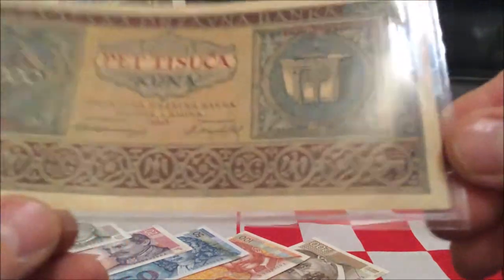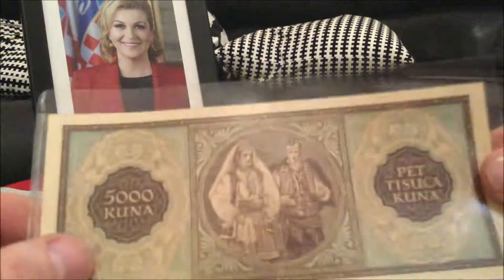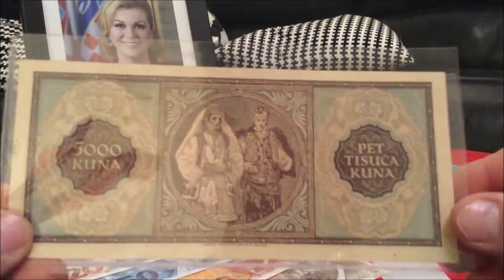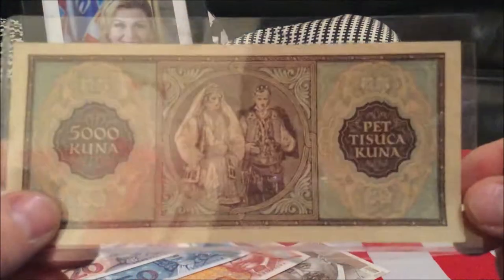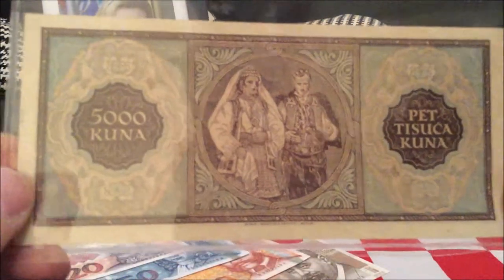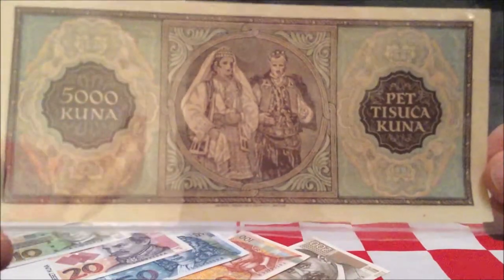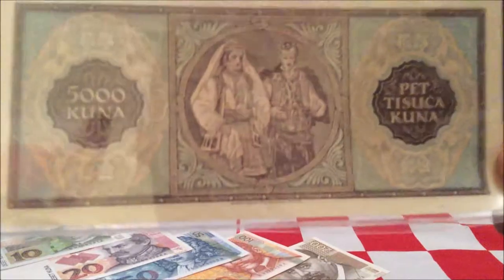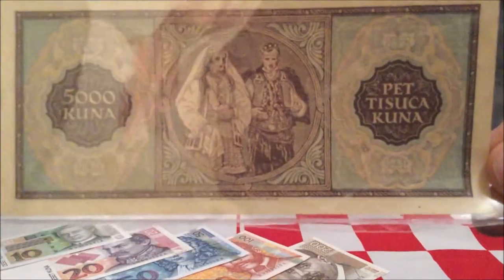Those church remains were found in Kotor, which is present-day Montenegro. Now let's have a look at the other side. On the reverse, apart from the geometric patterns around the denomination, we have an image of a woman and a man.